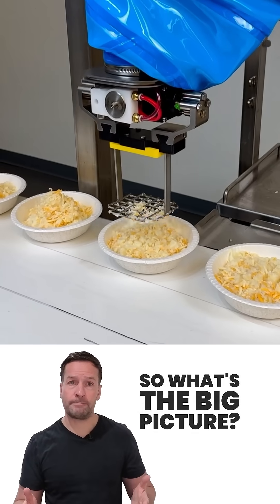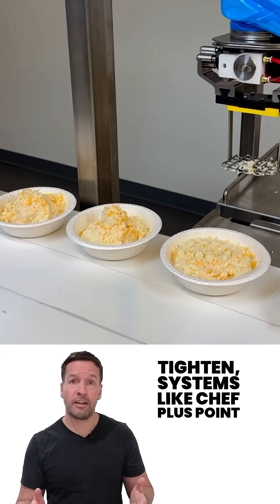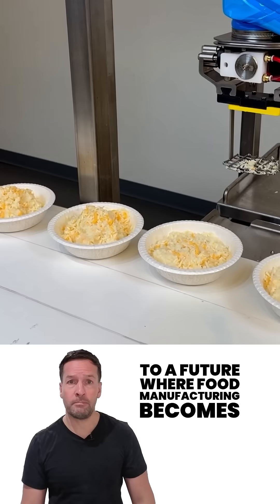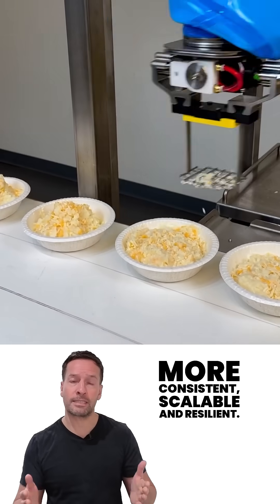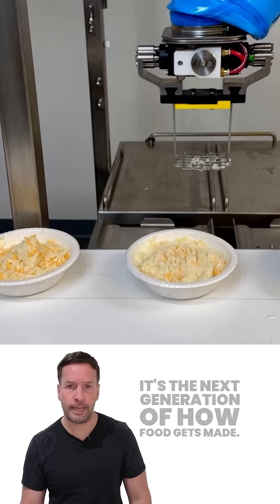So what's the big picture? As labor shortages grow and margins tighten, systems like Chef Plus point to a future where food manufacturing becomes more consistent, scalable, and resilient. That isn't just automation — it's the next generation of how food gets made.